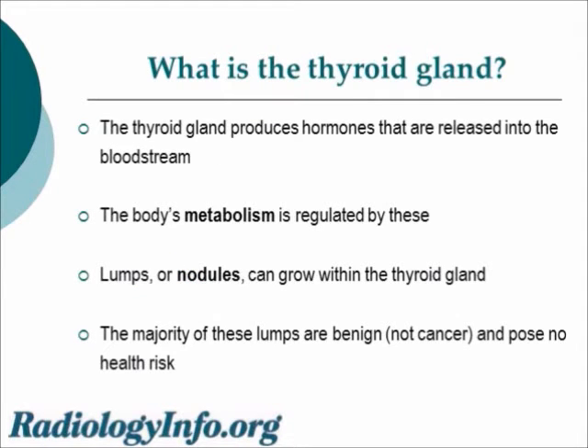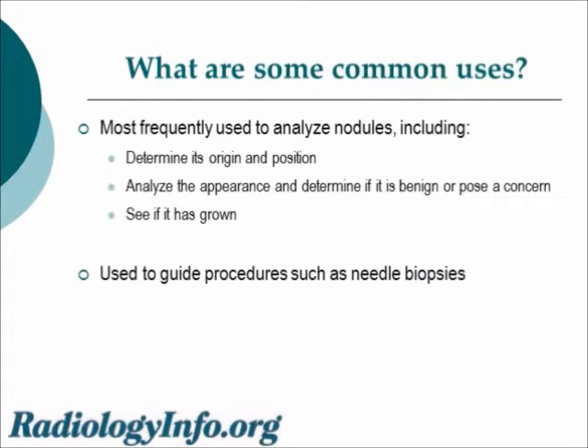The thyroid gland makes hormones that are released into the bloodstream and are used to regulate the body's energy use or metabolism. Lumps or nodules can grow within the thyroid gland — some might be felt on physical exam, others might show up on a nuclear medicine thyroid scan as a cold nodule. The vast majority of these are benign, not cancerous, and they pose no health risk. With thyroid sonography, we most frequently use this to determine if a lump in the neck is arising from the thyroid gland or an adjacent structure, to analyze the appearance of thyroid nodules, and to see if a known thyroid nodule has substantially grown over time.